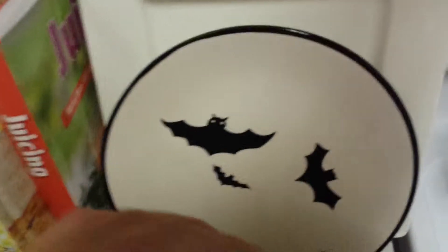Look, we've got a pumpkin, bats. As you can tell, we're really into Halloween. My wife really likes Hello Kitty, too.